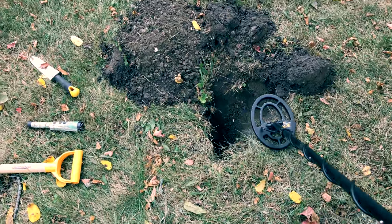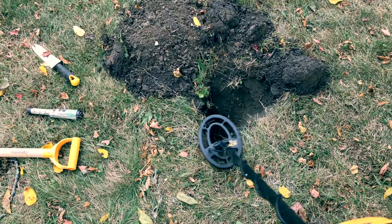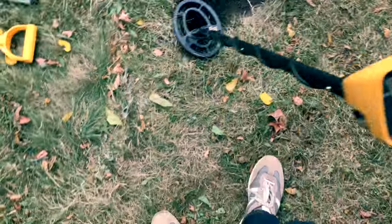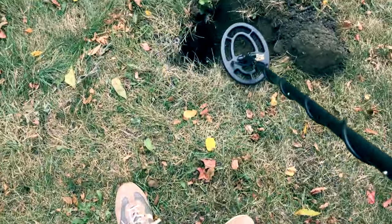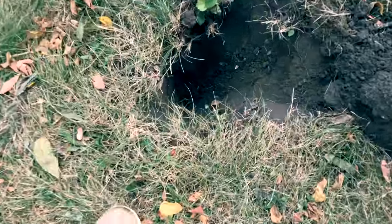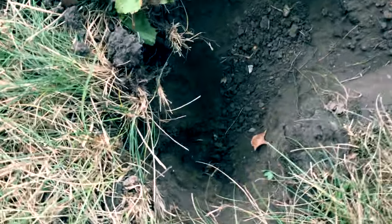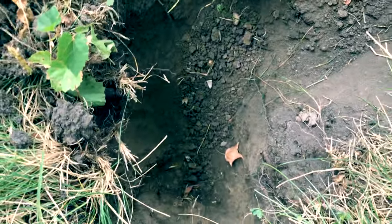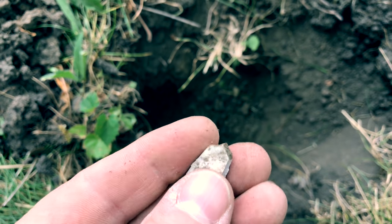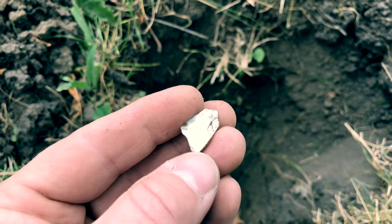I've got a pretty crazy signal here — it is deep and it is coming up as a really high tone. It's already at least twelve inches deep, so I'm gonna keep trying to see what I can find. I'm starting to hit what looks to be little pieces of pottery that just came up, so we'll see what comes out of this hole — should be interesting.